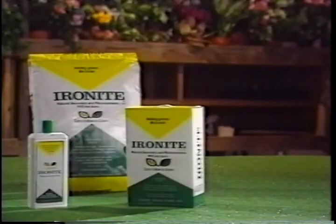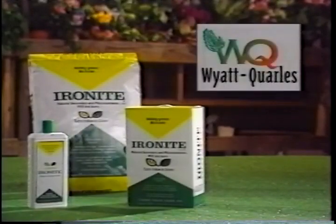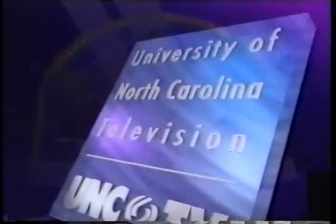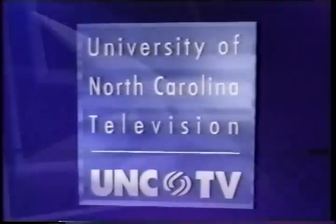Almanac Gardener is made possible in part by a grant from Wyatt Quarrel Seed Company, distributor of Ironite, the all-natural fertilizer and soil supplement. Nothing greens like Ironite. This program was made possible by contributions to UNC-TV from viewers like you. This is your statewide public television network, University of North Carolina Television.